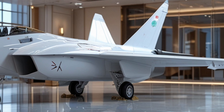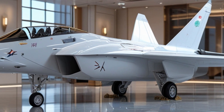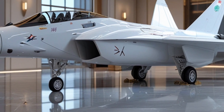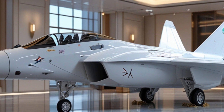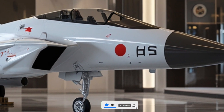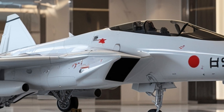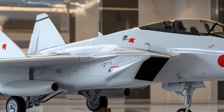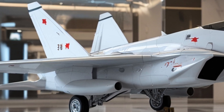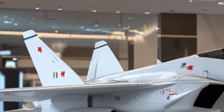The airframe has undergone subtle yet crucial refinements, including a slightly reshaped nose for improved radar signature reduction and increased cockpit visibility. Its sleek fuselage now incorporates more composite materials, making the aircraft lighter and more agile. You'll notice extended leading-edge root extensions near the front wings, which enhance maneuverability during high-angle turns. The air intakes have been redesigned for improved airflow efficiency and better engine cooling.